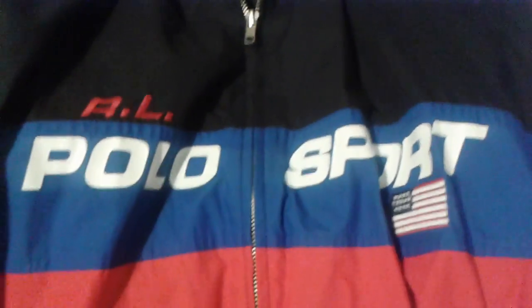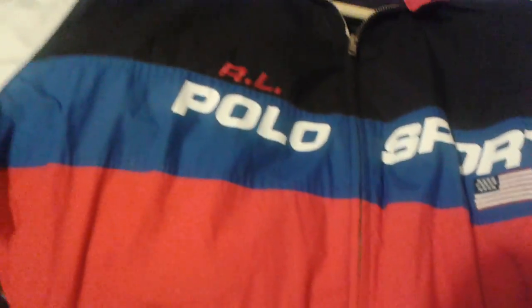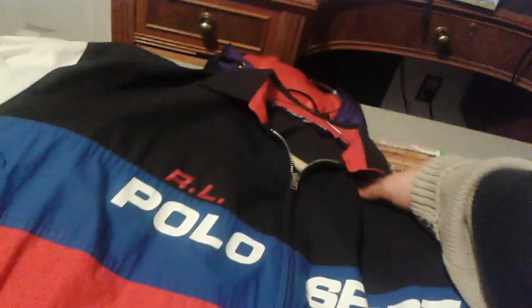I want to show you one other jacket I picked up — this was at another estate sale I went to over the weekend. It's a Polo Sport jacket, vintage Polo Sport — looks like 1990s. Nice looking. The only problem is it's hard to wash because the dry cleaner doesn't want to touch it because of the lettering.